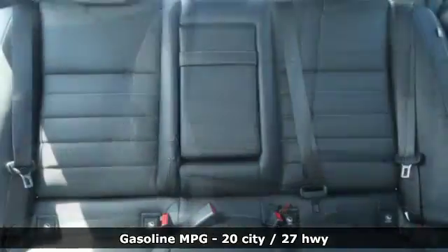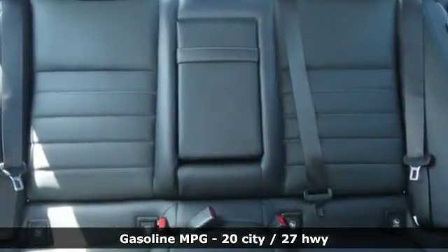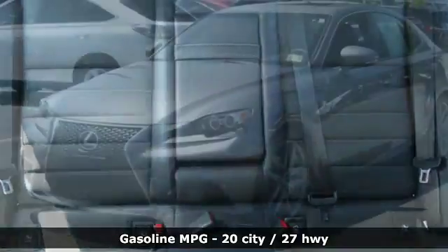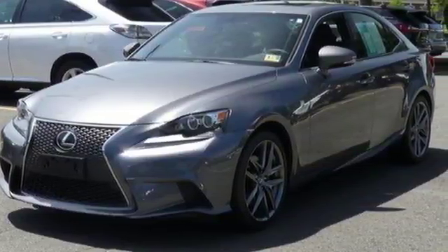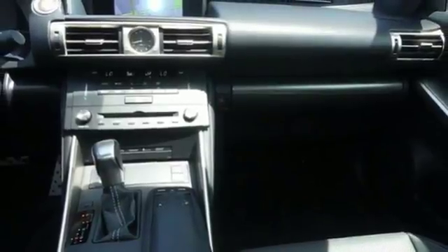It comes with great features you'll love: integrated navigation system, smart access key, heated steering wheel, driver and passenger front seat mounted and rear side impact airbags, and Bluetooth.